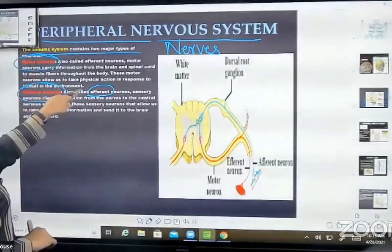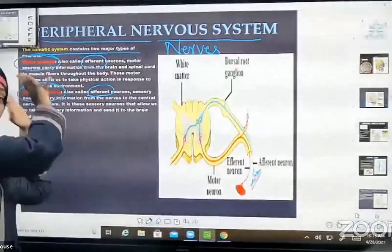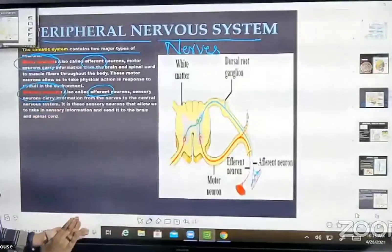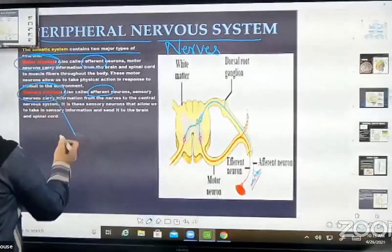Sensory neurons are also called efferent, and motor neurons are also called efferent — they carry messages away from the brain. Sensory neurons carry messages towards the brain and spinal cord, and they are called stimuli.